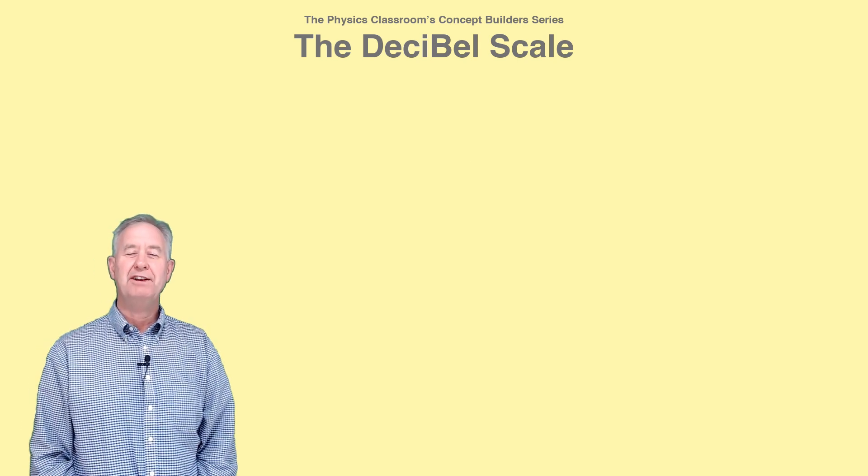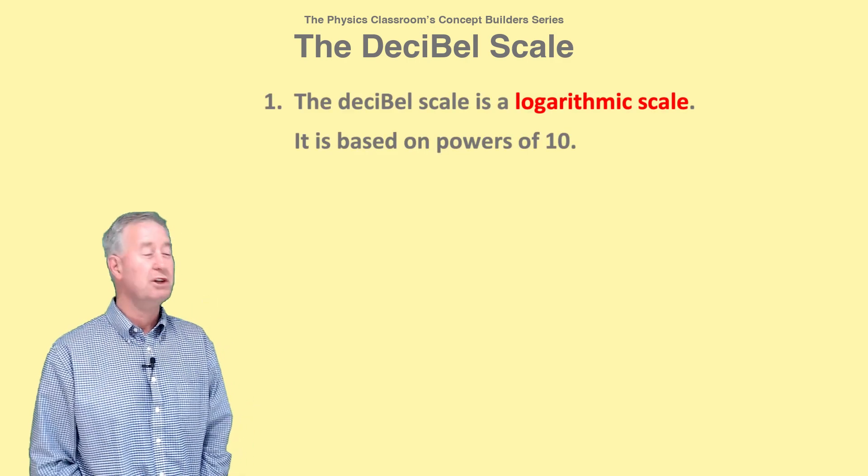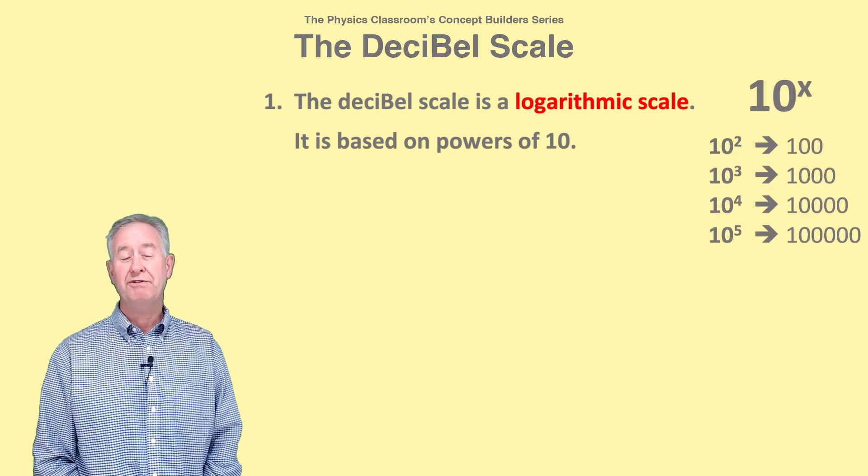To understand the concept of decibels, you must know two things. First, the decibel scale is a logarithmic scale. It's based on powers of 10,